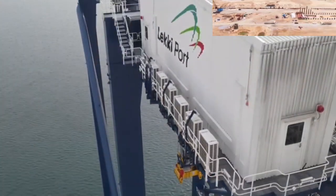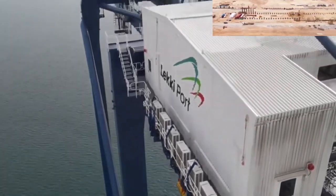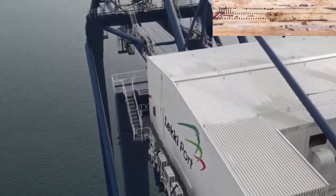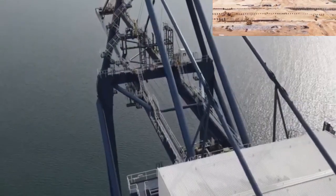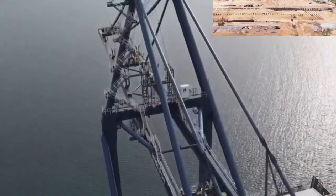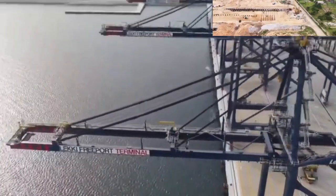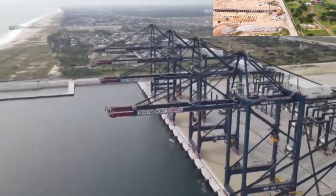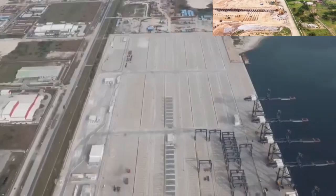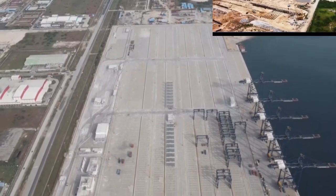Lekki Port Enterprise signed a 45-year construction agreement with the Nigerian Port Authority (NPA) to develop, build, own, operate, and transfer the Lekki Deep Sea Port. Lekki Port Enterprise is a joint venture of Tolaram Group with 75 percent, Lagos State Government with 20 percent, and the Nigerian Port Authority with 5 percent.